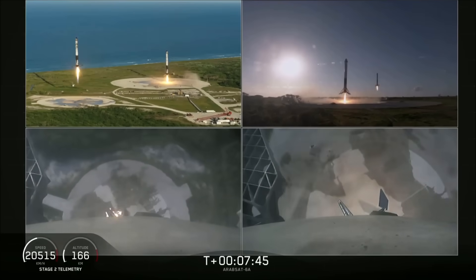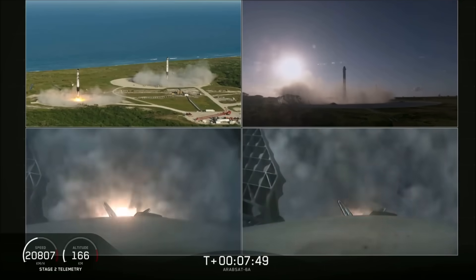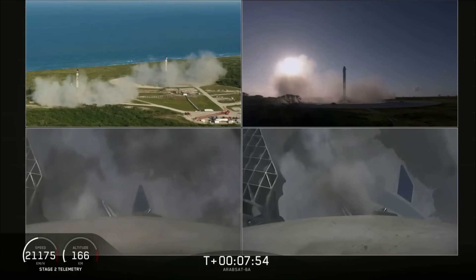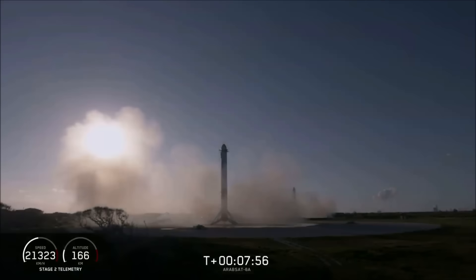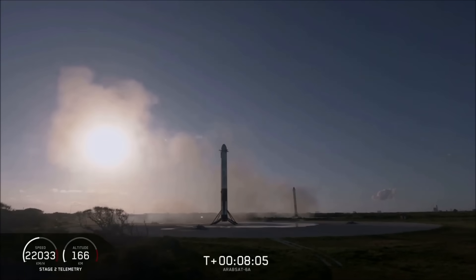You can see the side boosters coming down — an amazing view! You can hear our crowd going crazy right now. Both side boosters have landed on our landing pads, Zone 1 and Zone 2. What an amazing sight to see.